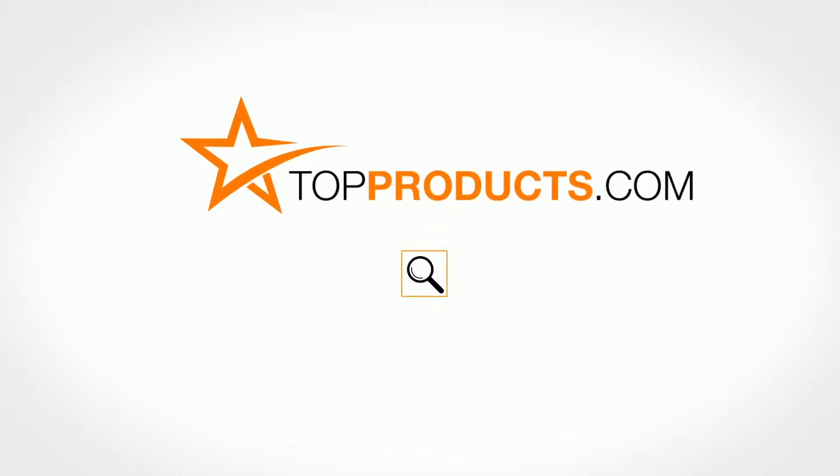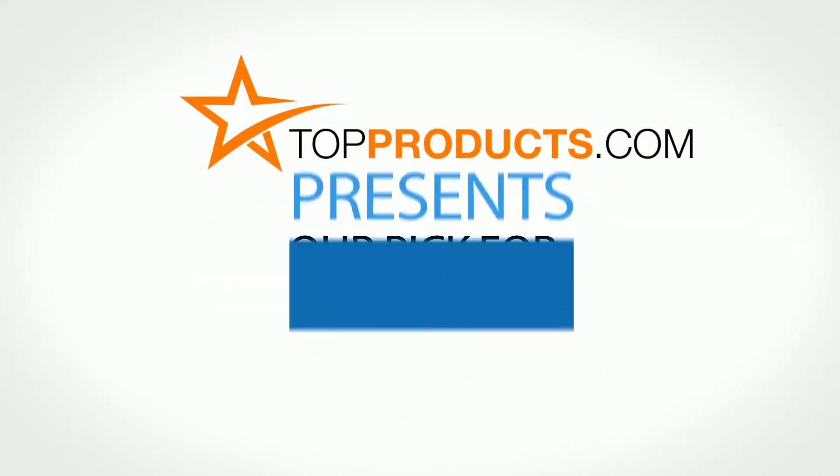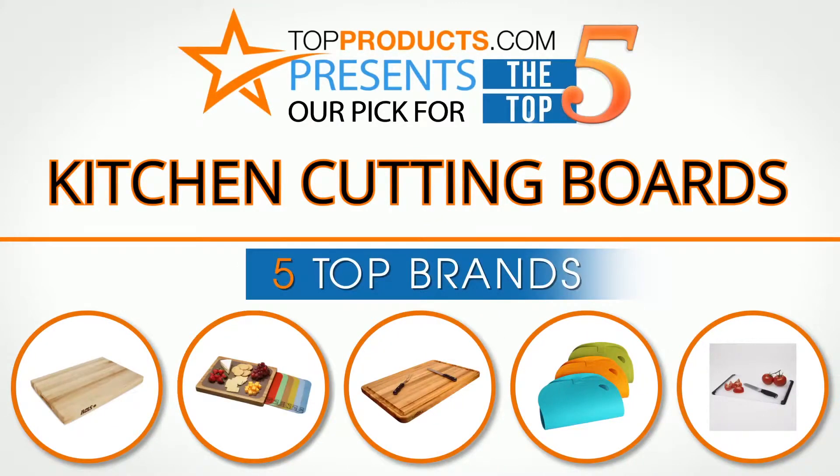TopProducts.com presents our pick for the Top 5 Kitchen Cutting Boards. For this review we chose 5 brands known for quality kitchen cutting boards, showcasing a variety of options that are available.